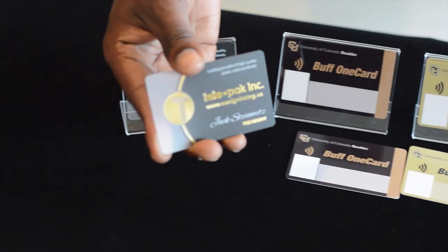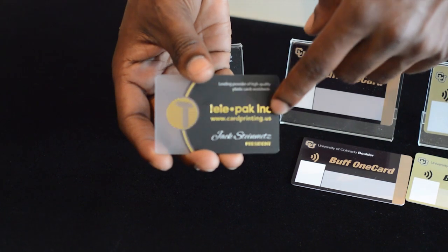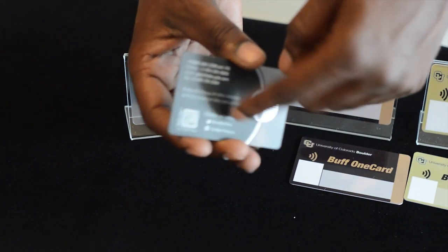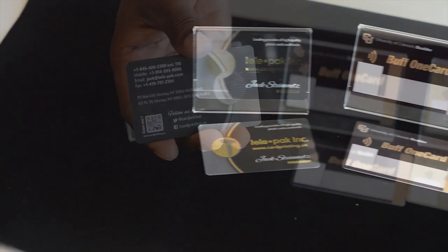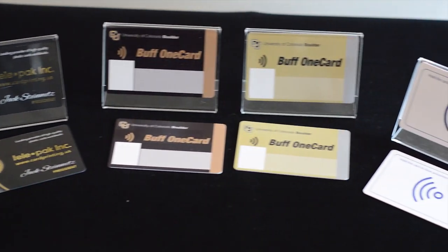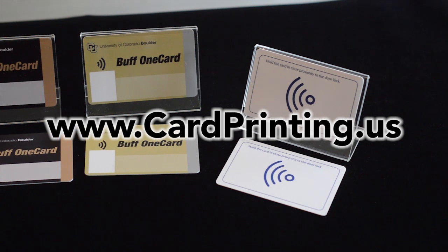Here we have a frosted clear business card with gold foil stamping. This has a QR code as well as an RFID chip inside of the card. If you are interested in any plastic RFID cards or key tags, please visit www.cardprinting.us. Thank you.